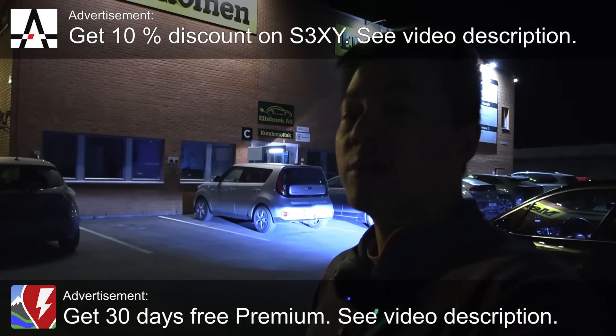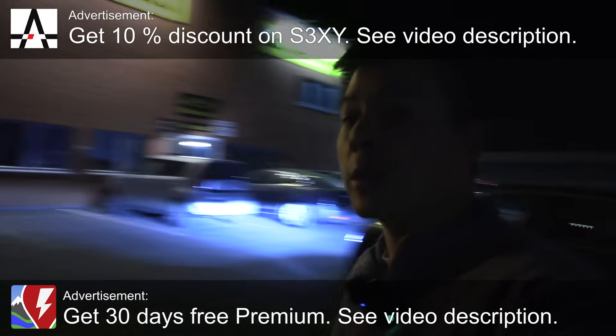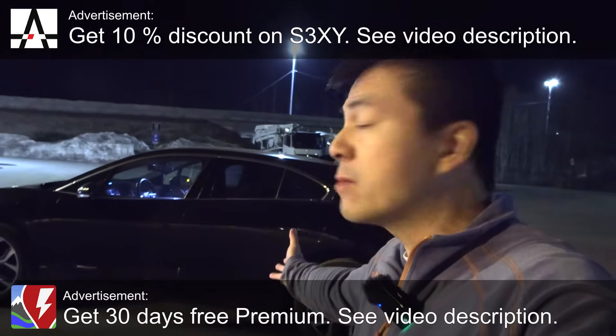Yo, what's up? We are at Elbilmec at Lerskogen. Today I will do a degradation test of Jaguar I-Pace. This car has done over 190,000 kilometers. It's from 2018, so it's around seven years now.